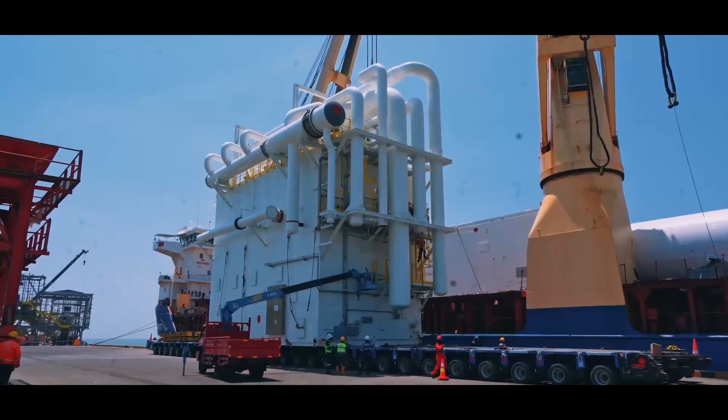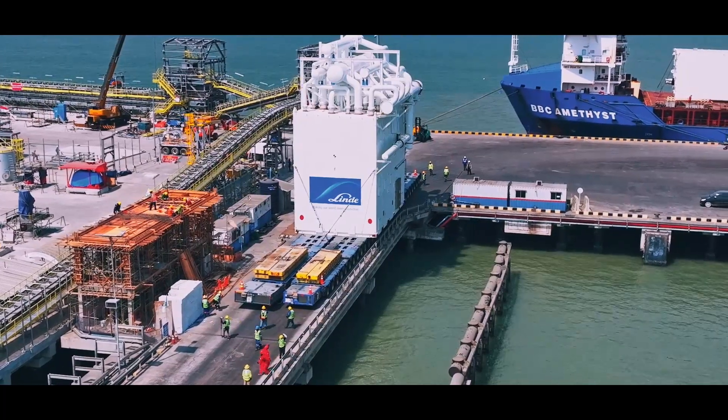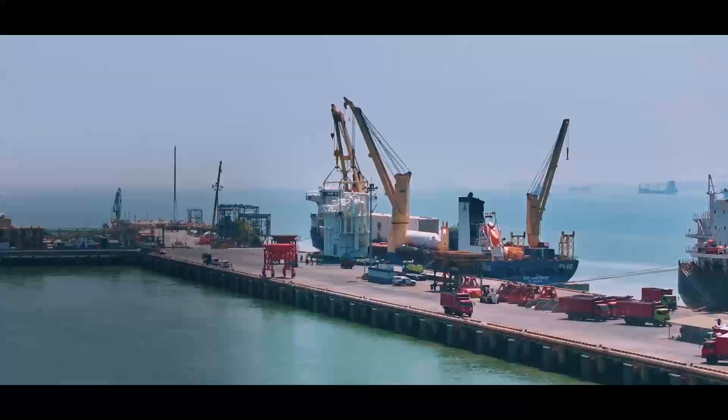Here at the port, a ship delivers several cargoes for PT Linda, intended for the PT Freeport Indonesia smelter project in the Gresik Special Economic Zone.